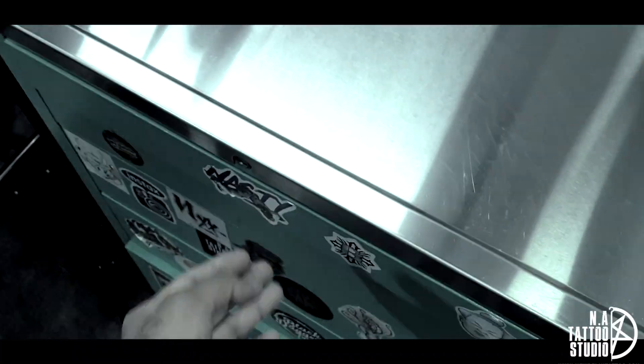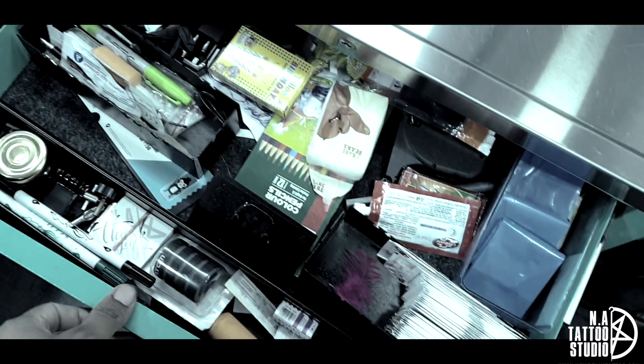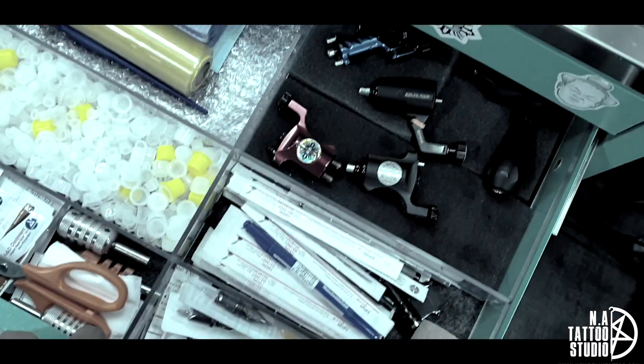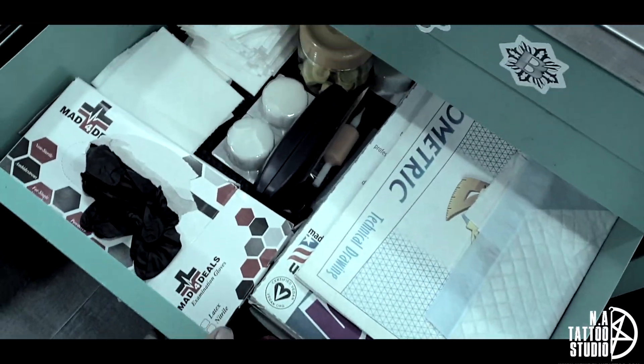So what do we have inside a workstation? Some markers, some drawing stuff, some ink cups, machines, needles, gloves, paper.